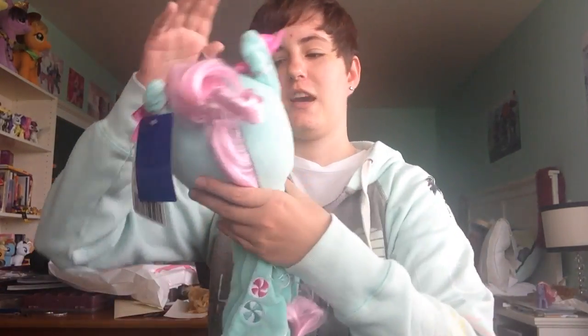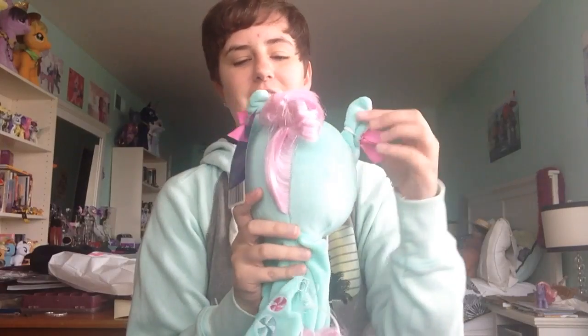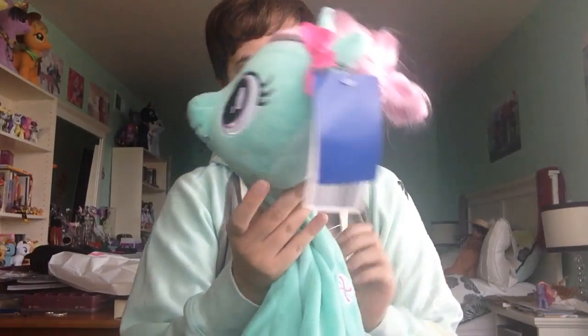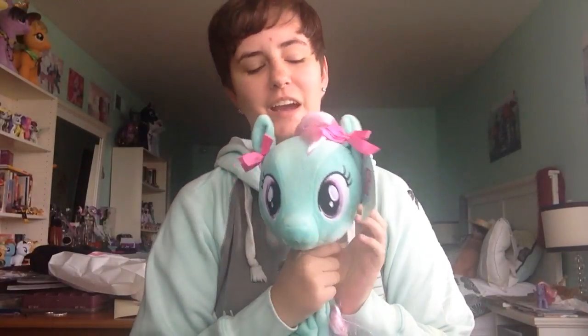She looks weird because she's unstuffed, but she has little ribbons on her ears — oh my gosh. So I'm going to be taking her to Build-A-Bear to get her stuffed. Here is her lifeless body right now. This is Minty, and I will try to vlog while I'm at Build-A-Bear, but I might not depending on how they are with people filming in there. But I will definitely show her to you after she is stuffed.